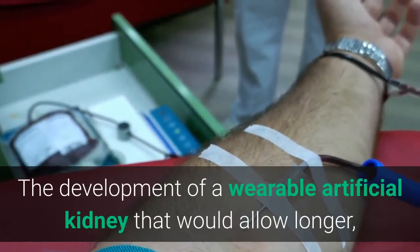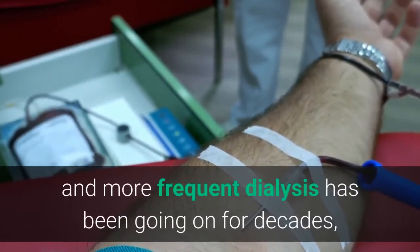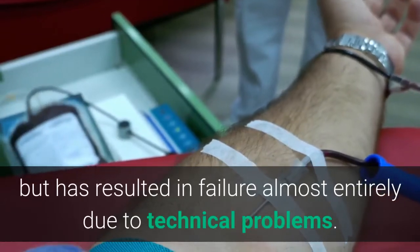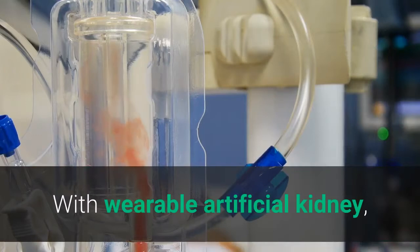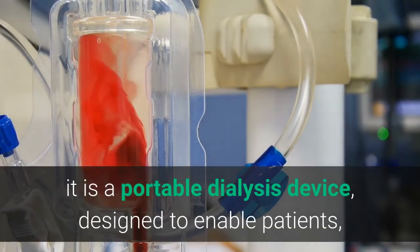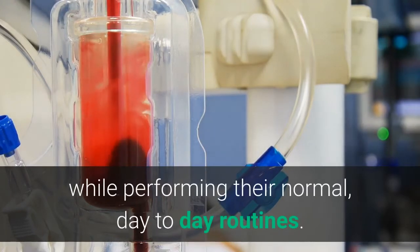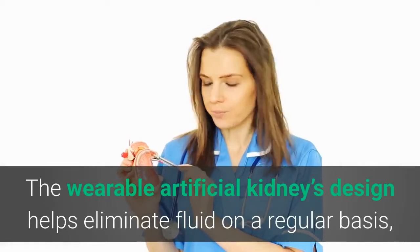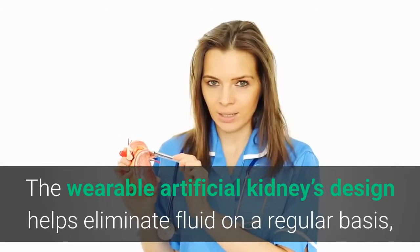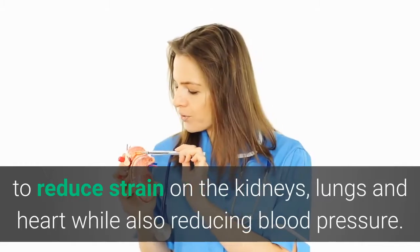The development of a wearable artificial kidney that would allow longer and more frequent dialysis has been going on for decades, but has resulted in failure almost entirely due to technical problems. It is a portable dialysis device designed to enable patients to experience the benefits of dialysis while performing their normal day-to-day routines. The wearable artificial kidney's design helps eliminate fluid on a regular basis to reduce strain on the kidneys, lungs, and heart, while also reducing blood pressure.